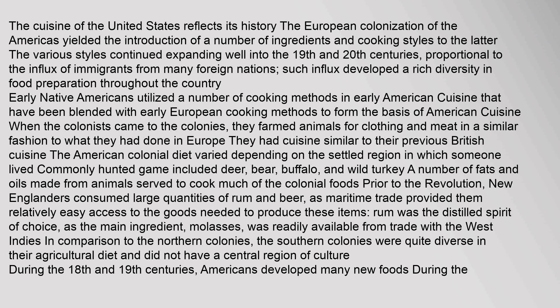The cuisine of the United States reflects its history. The European colonization of the Americas yielded the introduction of a number of ingredients and cooking styles. The various styles continued expanding well into the 19th and 20th centuries, proportional to the influx of immigrants from many foreign nations. Such influx developed a rich diversity in food preparation throughout the country.